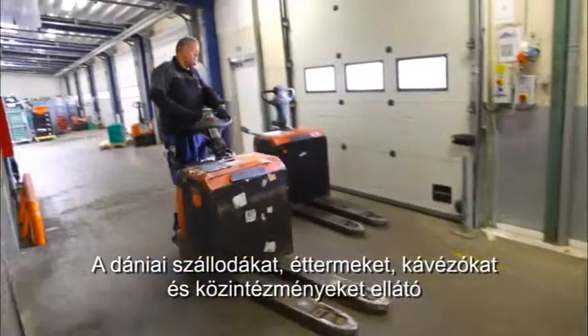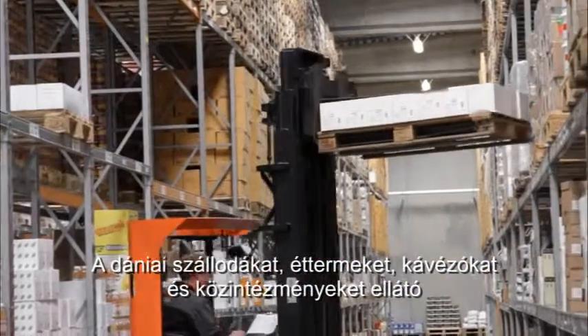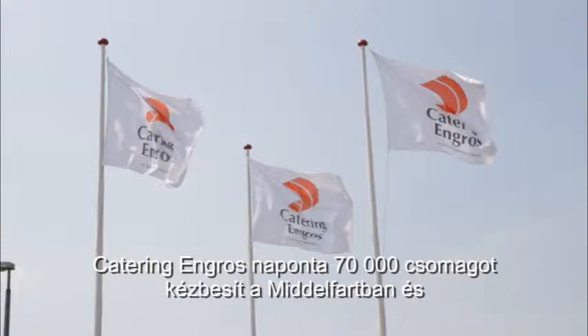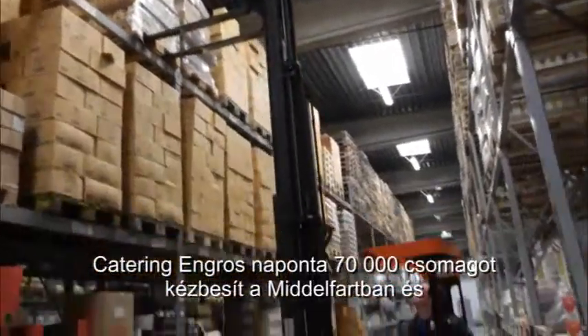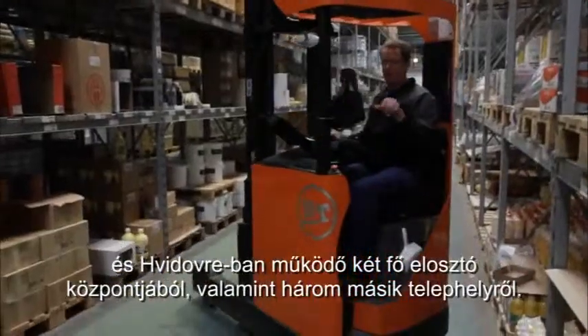Supplying hotels, restaurants, cafes and public institutions across Denmark, Catering Engross delivers 70,000 packages a day from its two main distribution centres in Middelfahrt and Vidau, as well as from three other sites.